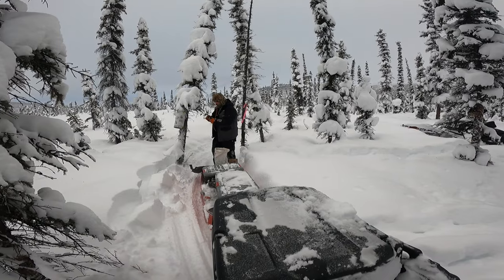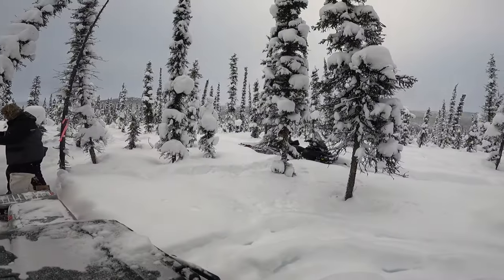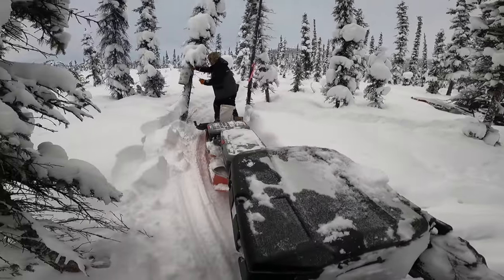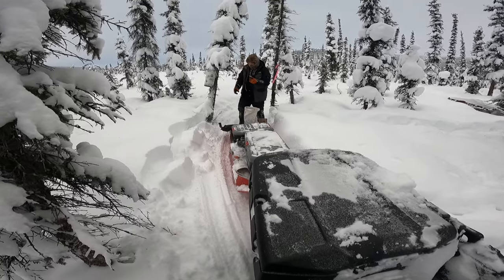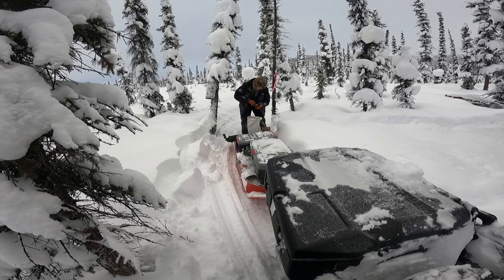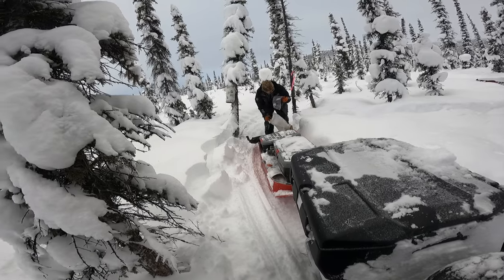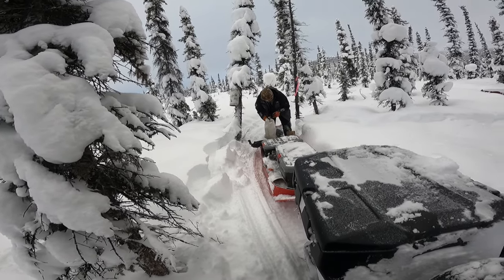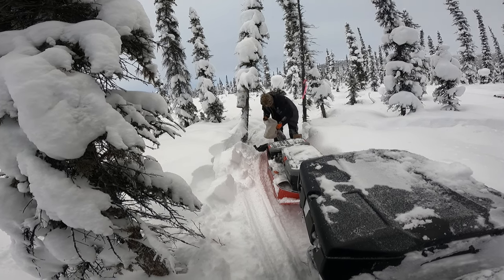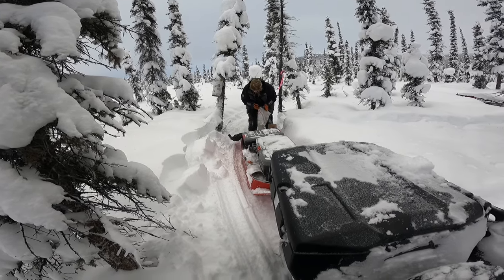We just caught a marten here. Got them propped right there in the tree for now — Tuck carries all the bait, traps, and lure in his sled. Our conibears are actually 150 Bridgers — they're a little bigger and they fit inside the 8-inch tubes a lot better. Anyway, we're off to the next one — mark number one on the day.